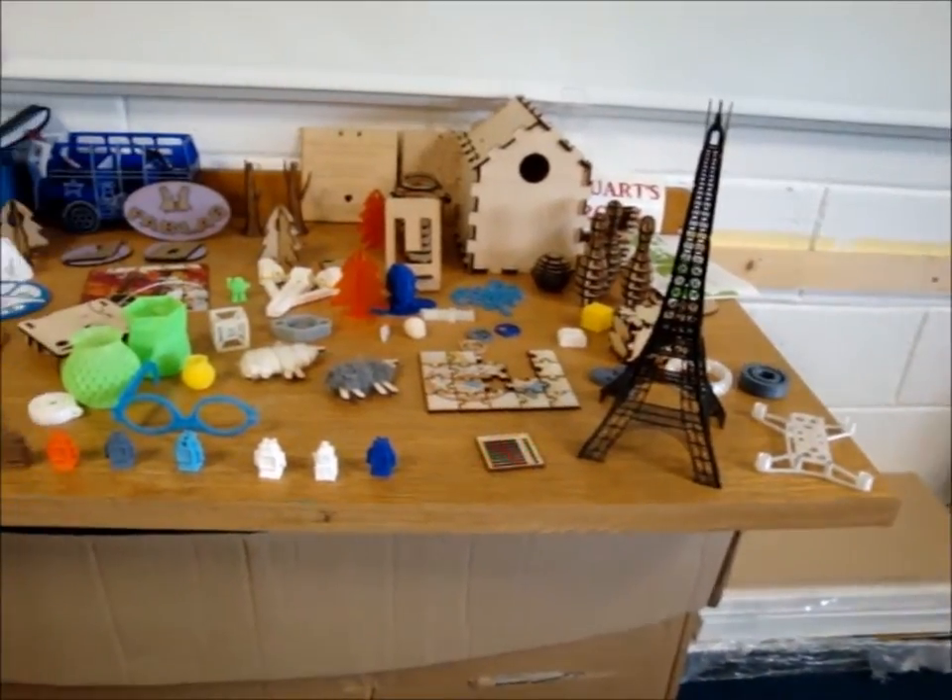The fab lab has a whole range of digital tools. So there's laser cutters, 3D printers, vinyl cutters. So you can make things, you can design things in 3D and print them out. You can use the laser cutter to make stuff like this — boxes, signs.